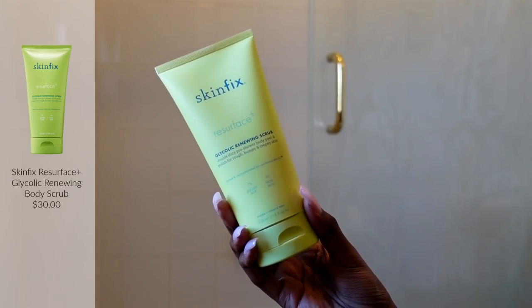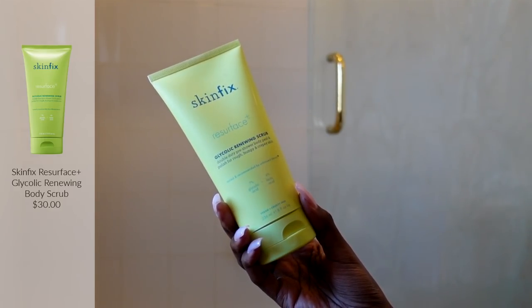You guys might remember this from the Sephora body care haul I did during their VIB sale a couple months ago. I'm almost out of it and going to have to get another one. I really like it because it's a scrub that doesn't feel like you're removing layers of skin — it scrubs enough to feel clean but isn't too abrasive. I have very sensitive skin everywhere, so I have to be mindful of that with scrubs especially.